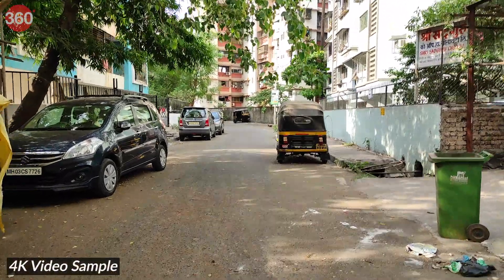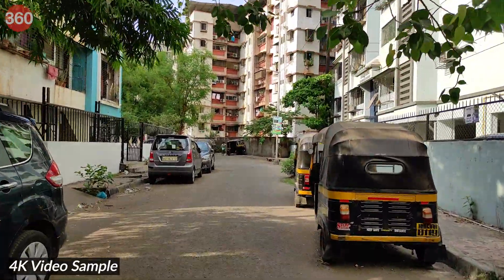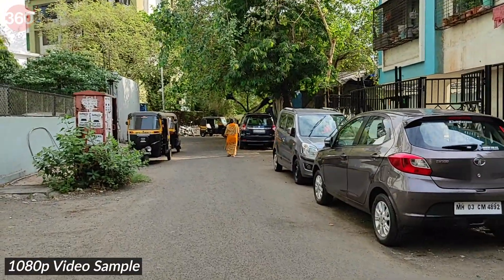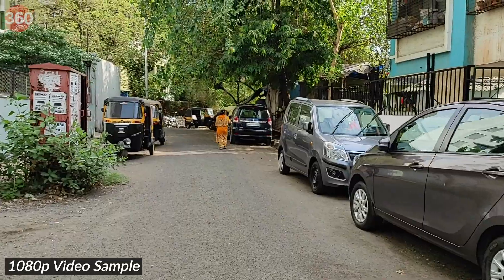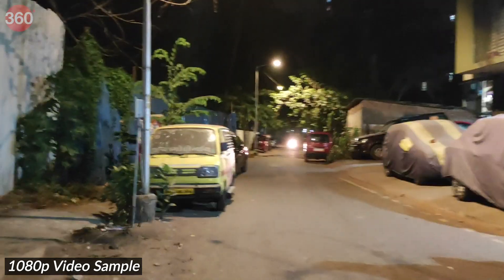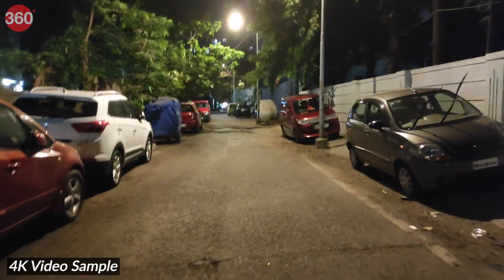Video recording tops out at 4K 30fps for the rear camera and 1080p 30fps for the selfie shooter. In daylight, when shooting at 1080p, the camera meters light well and stabilizes the output. However, in low light, it tries to stabilize the footage, resulting in a shimmer effect. There is no stabilization at 4K, which results in shaky footage.